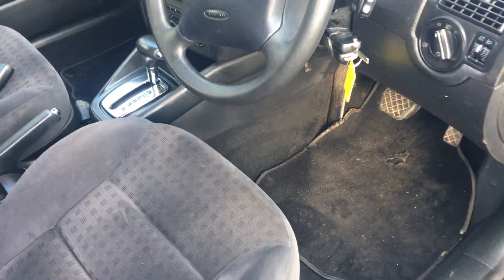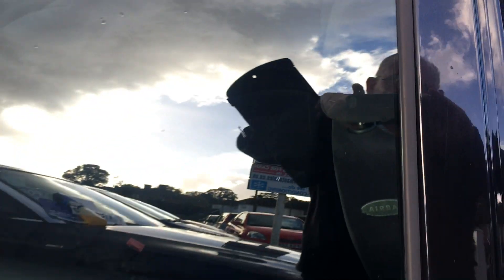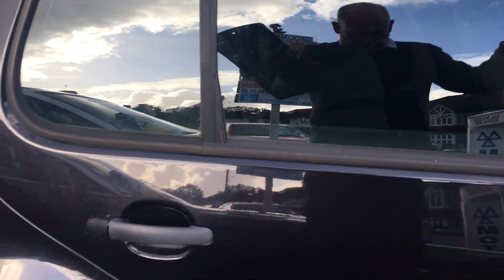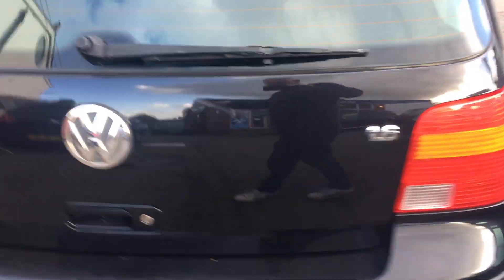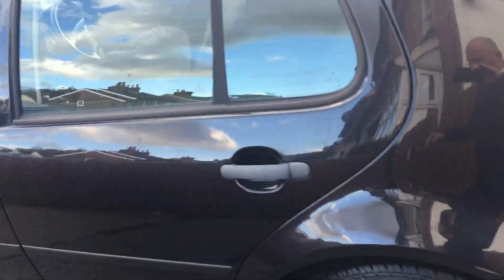There is the armrest I mentioned earlier. Grey velour interior with very little wear. And in the back, there are a couple of minor marks on the rear bumper, but nothing I think anybody's going to be worried about.